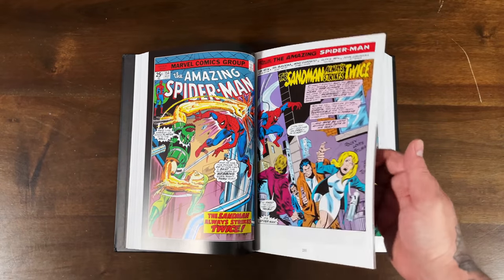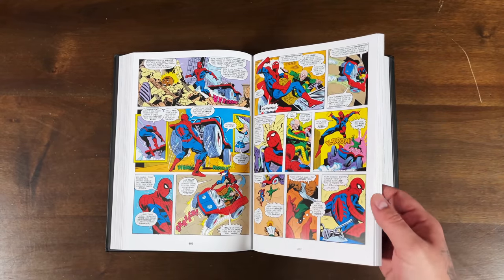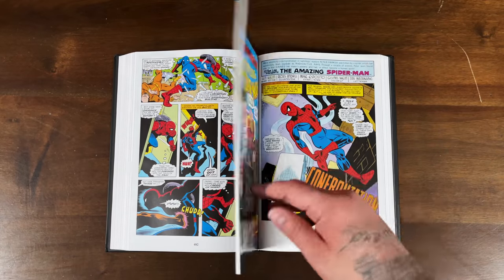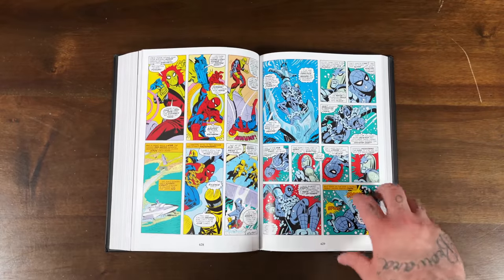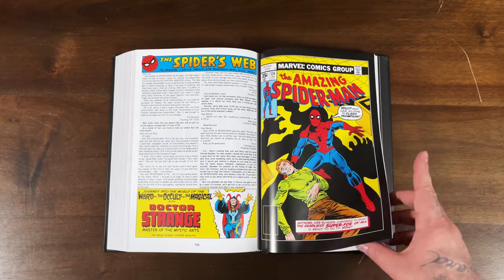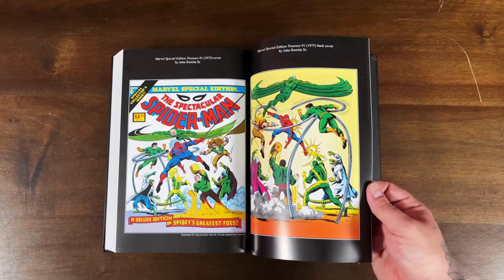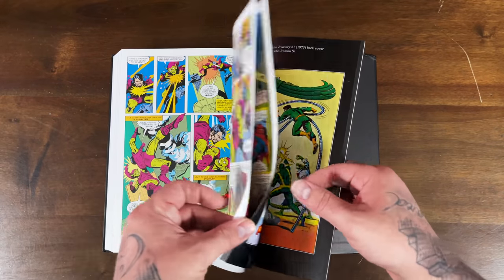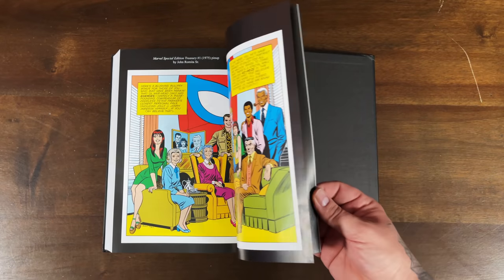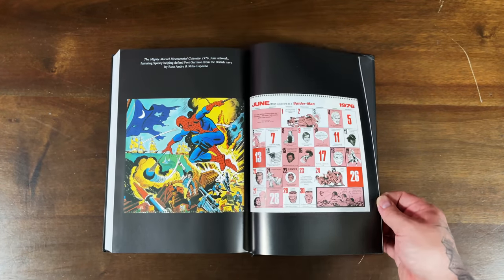The original clone saga material includes the Jackal's introduction of the clone with the return of Gwen Stacy and the killing of the clone of Peter Parker in the smokestack — all that takes place in these pages. Really cool to get that stuff in this omnibus format, and I love how one day we'll end up with a complete Amazing Spider-Man run. The back has treasury edition covers, Marvel Tales covers, and a nice pin-up from 1975.